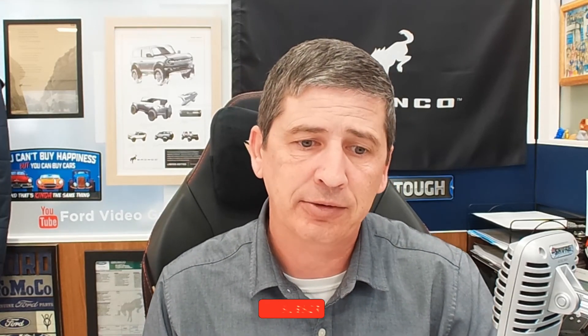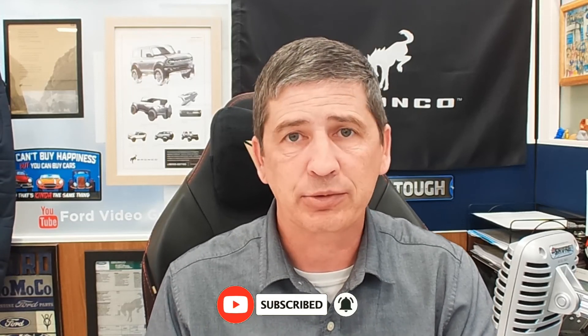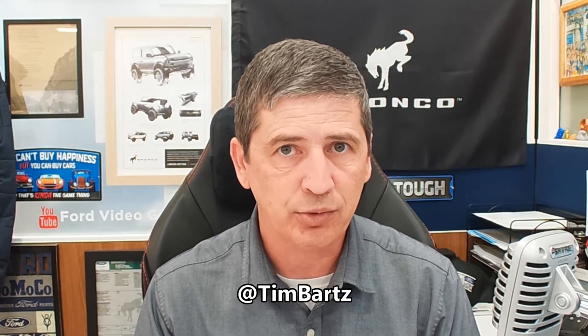Hopefully this video helped you out. If it did, go ahead and smash that like button. If it's your first time, hit that red subscribe button and the notification bell so you get notified of our next video. We do live streams every Tuesday night at 7 p.m. Central Time with live Q&A, scheduling information, and industry news — available live or on YouTube about 30 minutes after the stream ends. You can also follow us on social media at Long MacArthur on Facebook, Twitter, and Instagram, or follow me at Tim Bartz on Twitter. Thanks for watching — until the next one, have a great day.